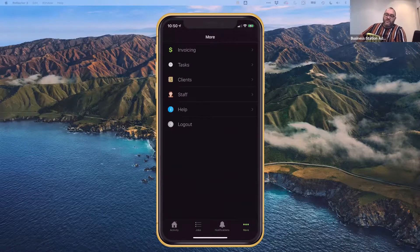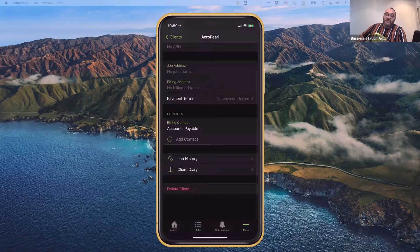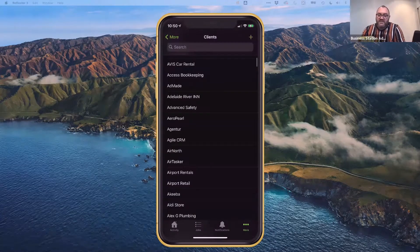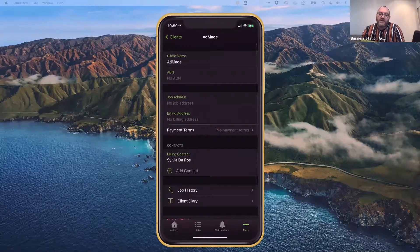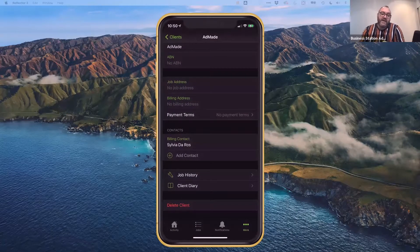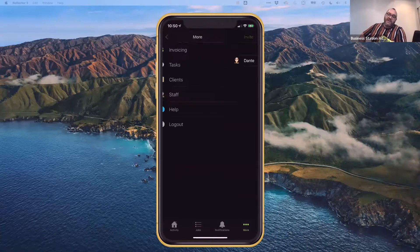Through the app, I can look at my client list and search for any client — for example, AdMaid — and see that Sylvia De Ross is the billing contact with her email address. If a phone number were in there, I could call directly from the app. I can also see my staff — at the moment just myself — and invite staff members to use the app so they can be tracked, report in more easily, and don't have to get to a laptop every time they need to do something.